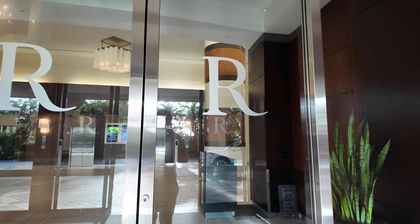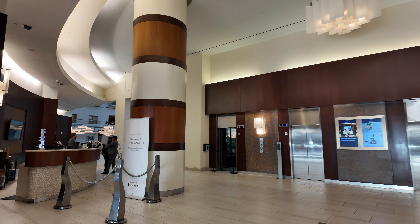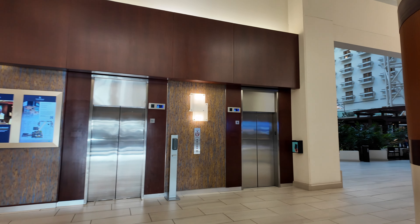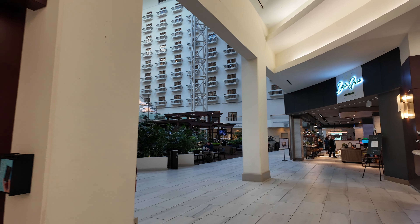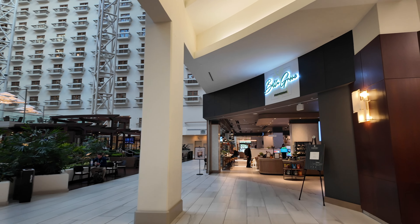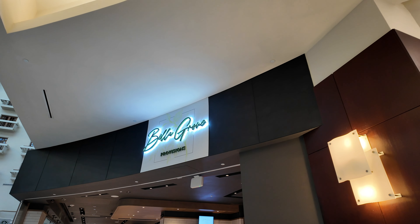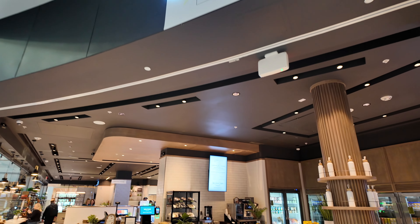Walking into the lobby from the Port Cochere, check-in is over to the left and concierge over to the right, with a big bank of elevators heading up to the rooms. To the right is the resort's coffee shop and to-go breakfast, lunch, and market area. It definitely felt nice and revived — something that has been redone in the recent past.